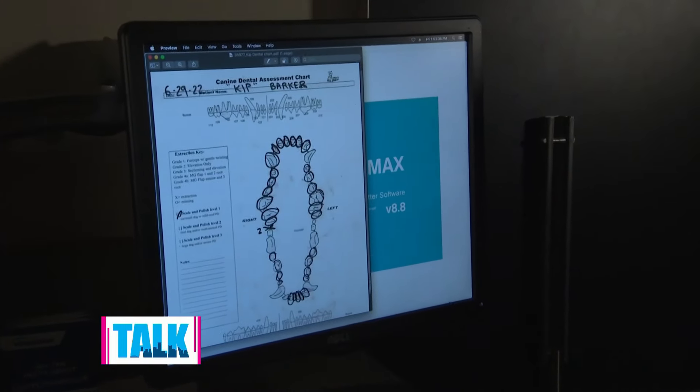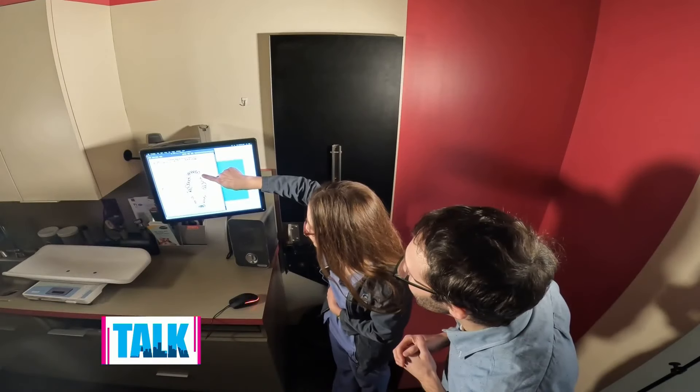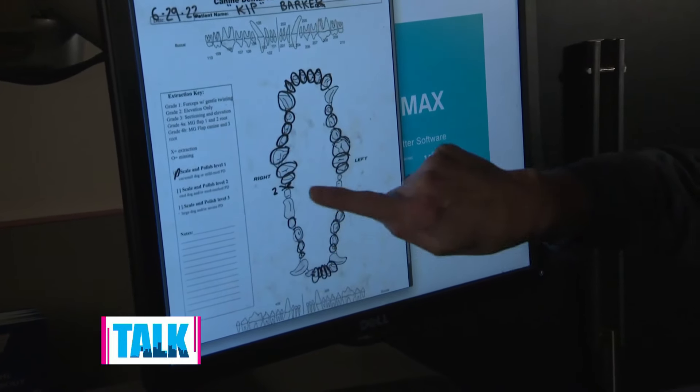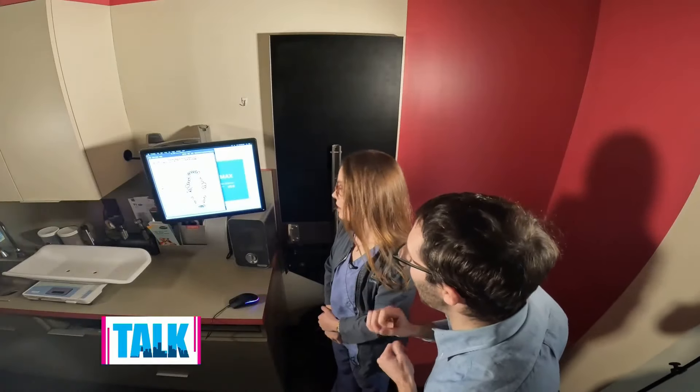So we're looking at Kip's dental chart right here. How many teeth does he have left? Kip has one tooth left on the top and he's got eight teeth left on the bottom, so a total of nine. Every circle is a tooth that's not there anymore.